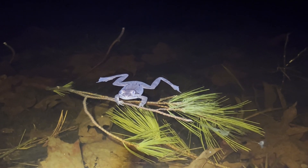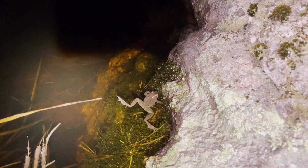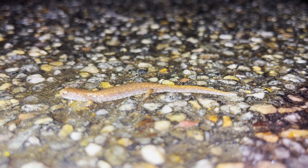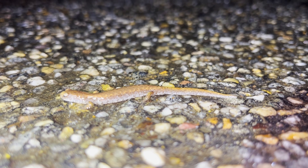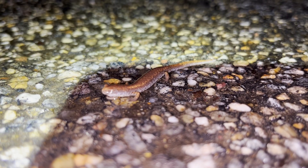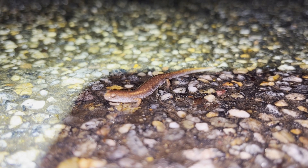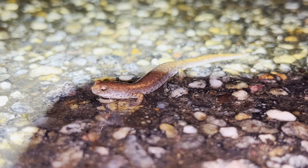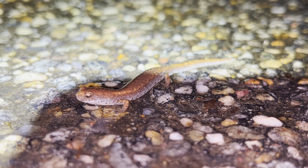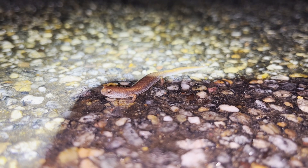On the way back, I found this four-toed salamander. These salamanders are normally quite rare, but the wet roads brought the salamander out to breed. Four-toed salamanders lay their eggs near ponds and other bodies of water, and once the larval salamanders hatch, they move into the water for a few weeks, soon after returning to land for adulthood.